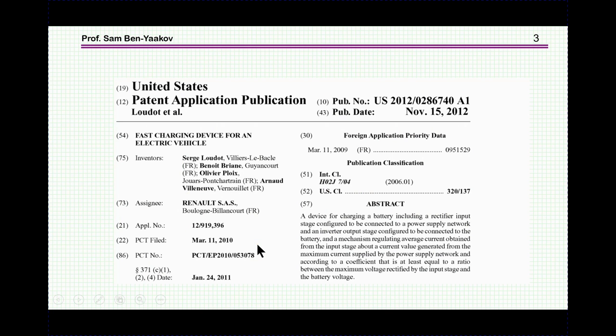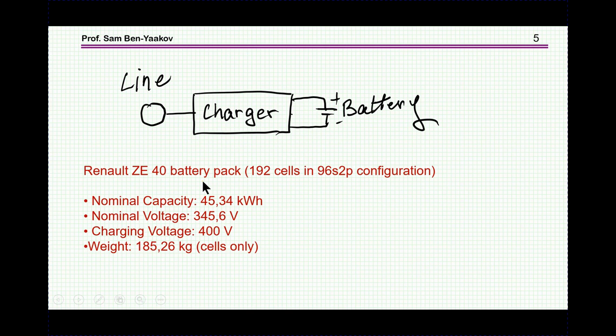My way is actually interpreting what is in the patent application and the way I think it could work. The patent application is from 2012 and is entitled Fast Charging Device for an Electric Vehicle. The assignee is Renault. So, what is an on-board charger? An on-board charger is a unit that connects the line to the battery and in a controlled way feeds the battery with the current to charge it.